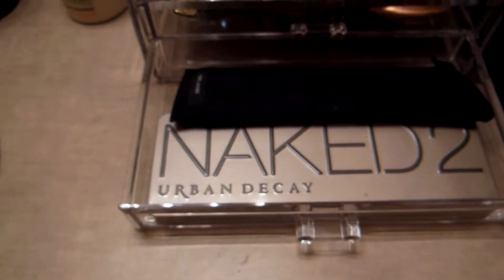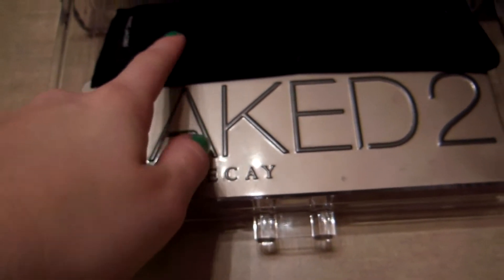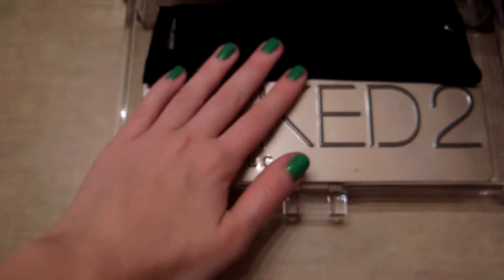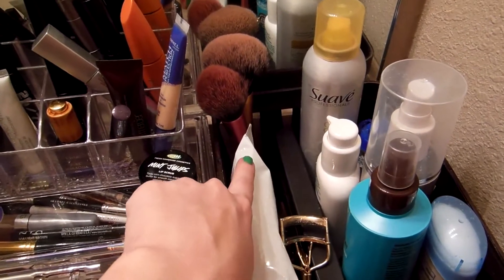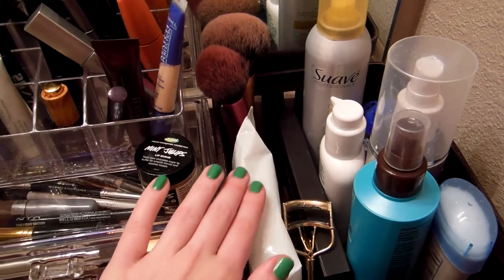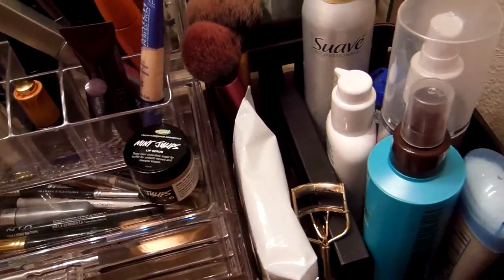In the bottom drawer I have the two eye palettes I use on the regular: my Naked 2 and my Marc Jacobs Lolita palette. This palette is like love and heaven in a palette — it is gorgeous. Over here I have a bunch of my essential products, and I know you're not supposed to keep brushes out but I do anyway — I just like to be able to reach them in the morning in my bathroom, so sue me.